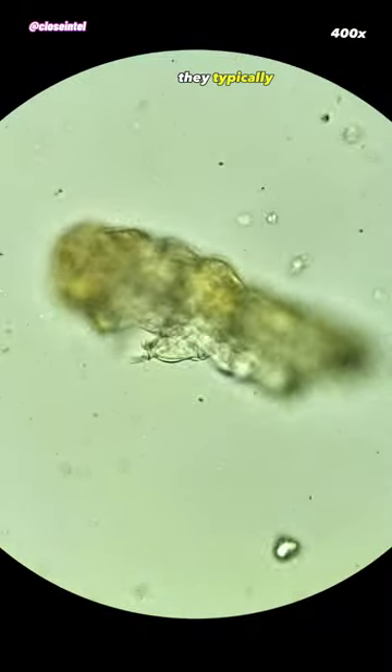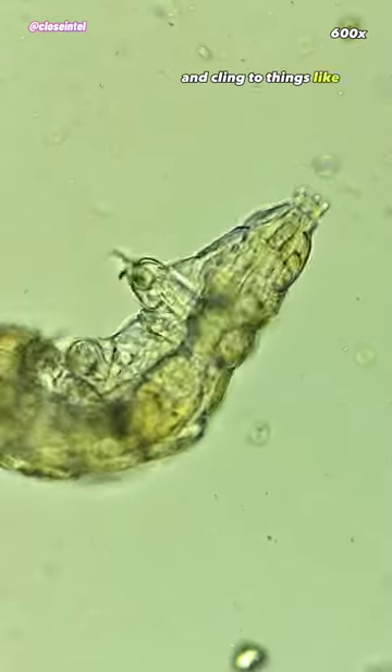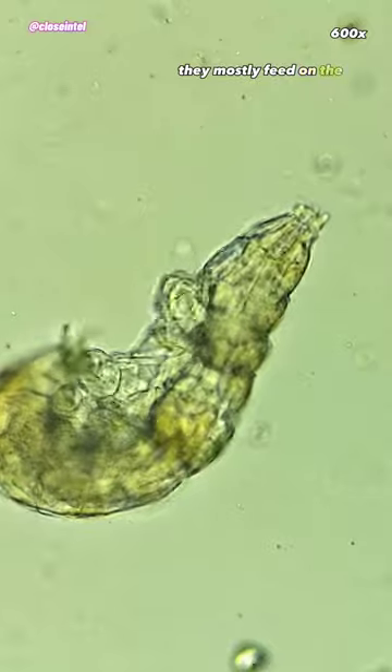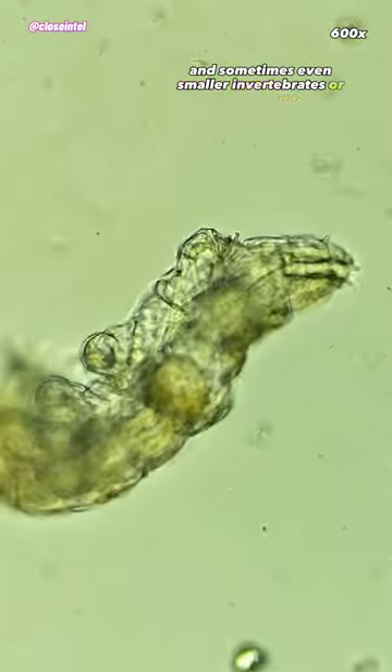On their feet, they typically have four to six hook-like claws that help them move around their environment and cling to things like plant matter. They mostly feed on the innards of plant cells, algaes, and sometimes even smaller invertebrates or organisms.